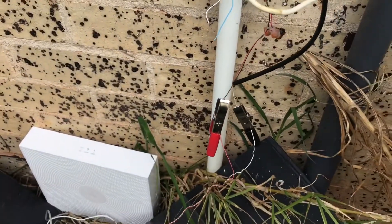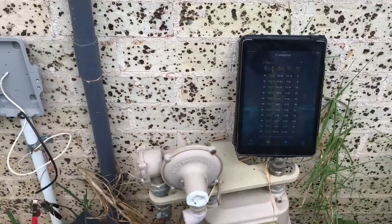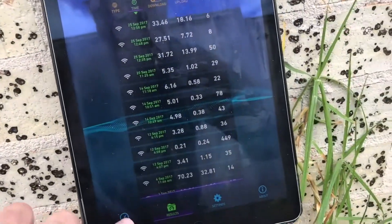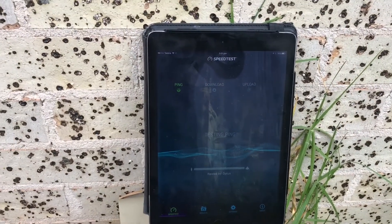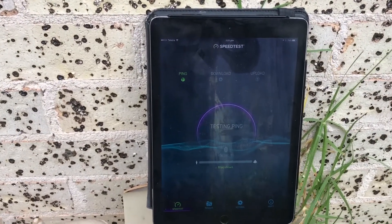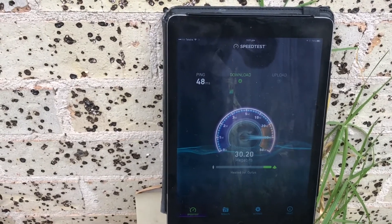I'm on the lead-in cable directly now, so we're not on any of his internal cabling. I'll run another speed test just for you so you can see. We're directly on the lead-in cable, so this is a network issue. His internal cable is testing fine — insulation resistance and everything is within spec.